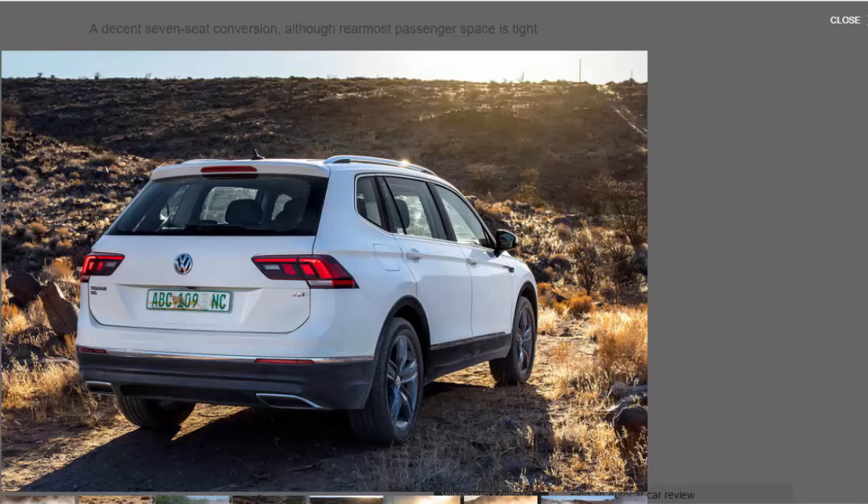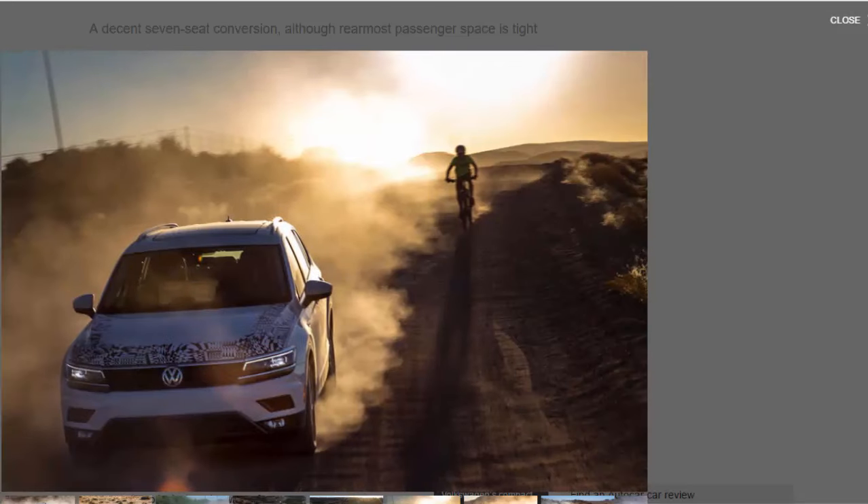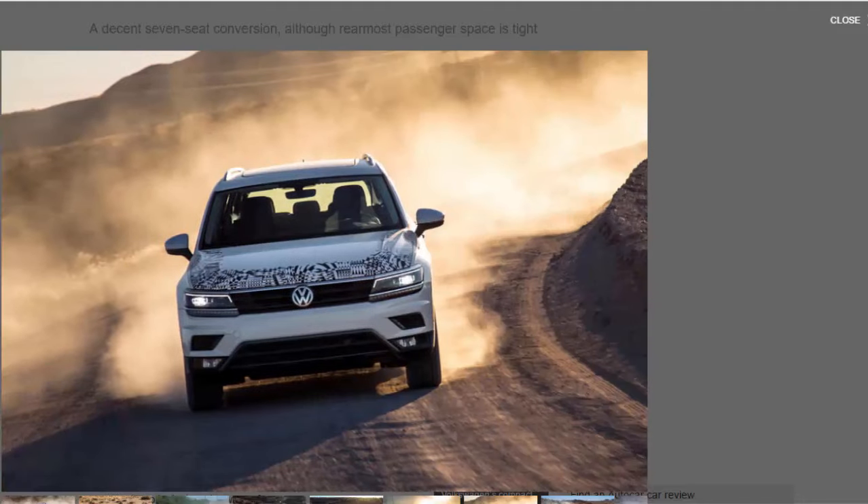The UK engine lineup is expected to mirror that of the standard Tiguan's 2.0 TDI diesel options and a choice of 1.4 and 2.0-litre petrols. On this drive of a prototype undergoing hot-weather testing in South Africa, we were only able to sample a spec car powered by a 185 bhp 2.0-litre petrol, on predominantly gravel roads. It's a decent enough powertrain, but largely irrelevant to European buyers.